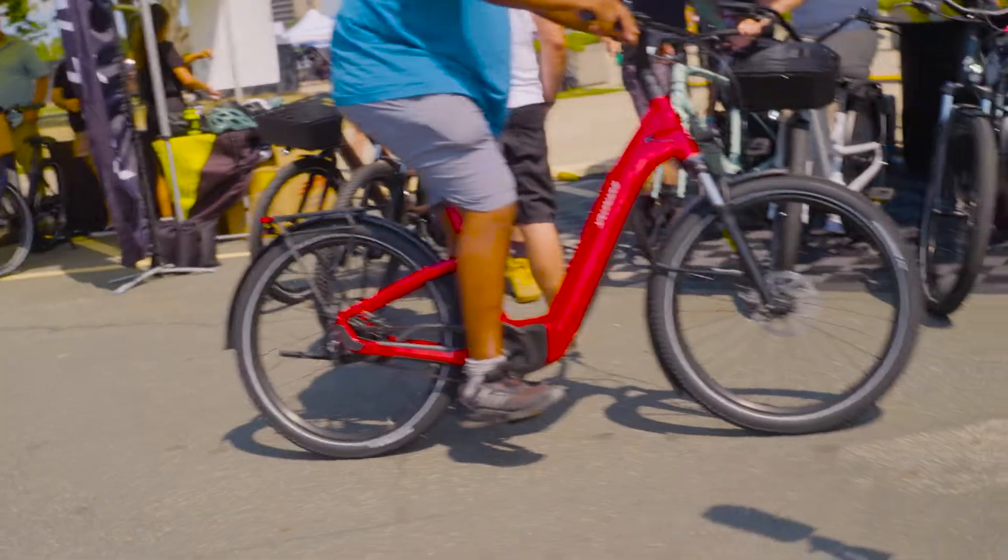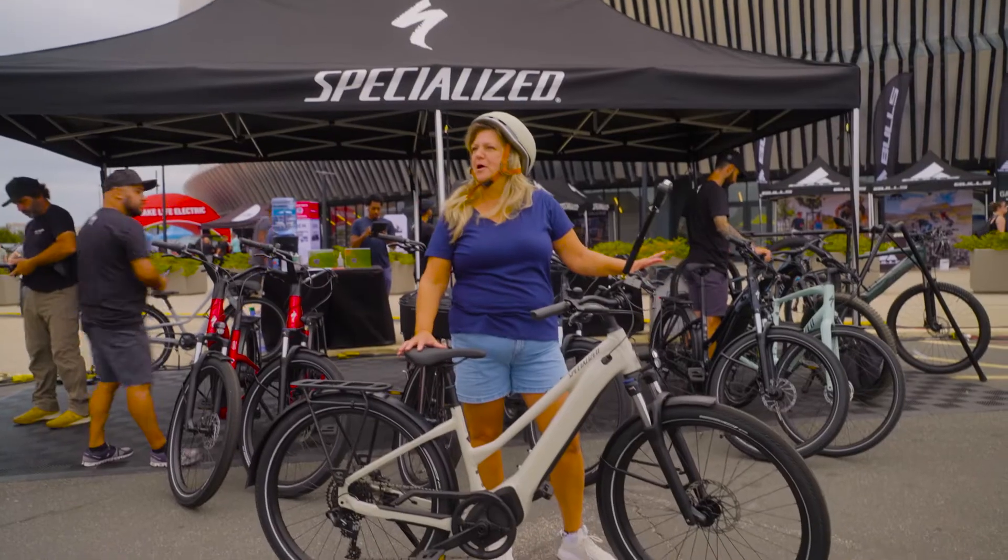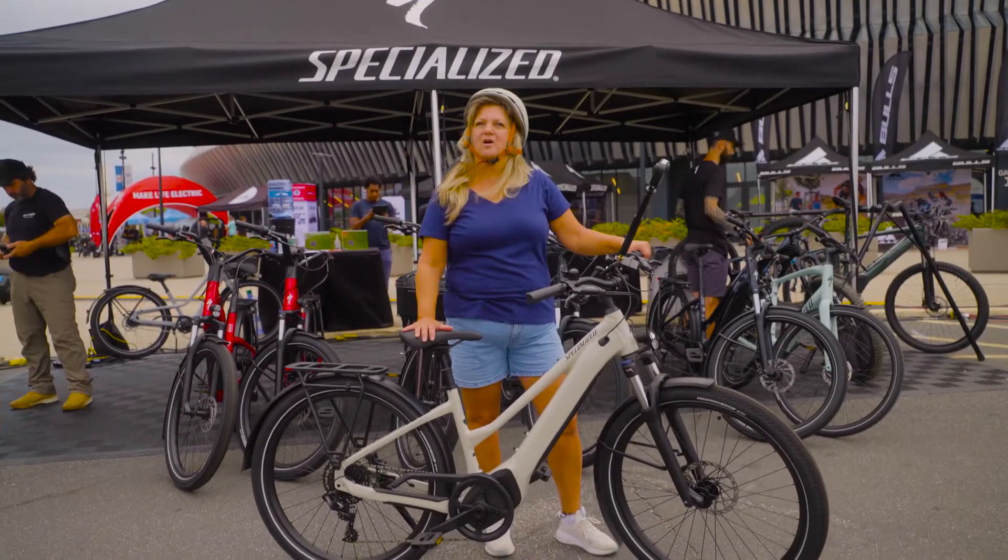It was a lot of fun — fast. I'm ready to go out on a Specialized bike. I love riding bikes. Now we're going to test drive it and check it out.